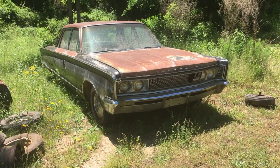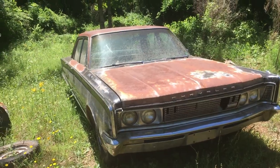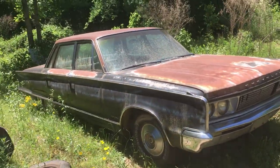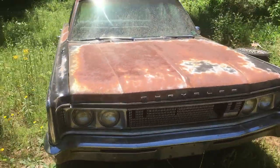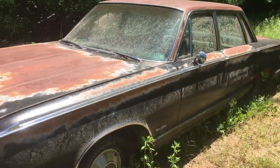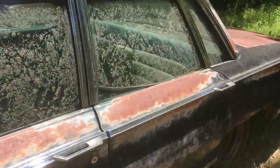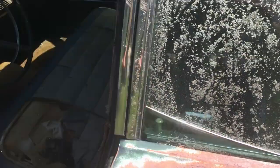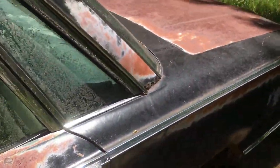We have a 1966 Chrysler New Yorker — got the 440 engine in it and also the 727 transmission. Running car, good transmission, just a four-door. Also needs brake work, can't drive it out of here.